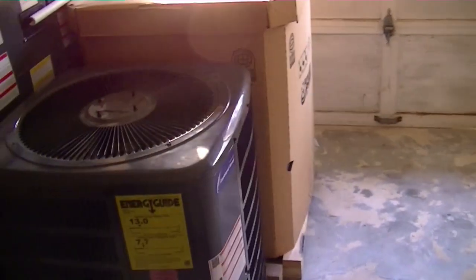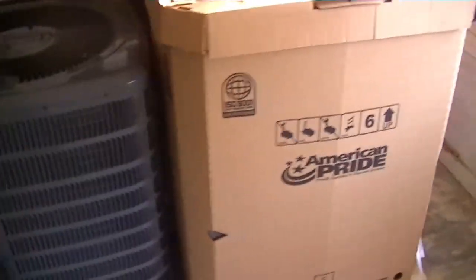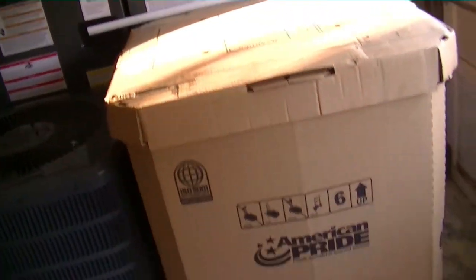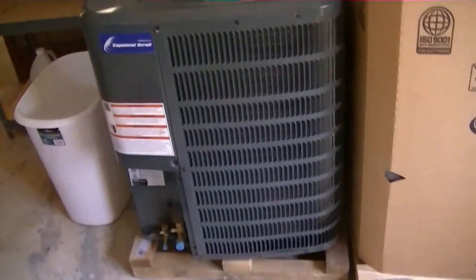Basically whenever something comes in damaged, I buy it, then I resell them after I fix them up. It's a good way for people who don't have the cash for a brand new system to still get something that has a warranty and works just fine.